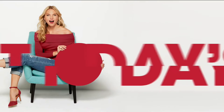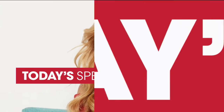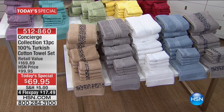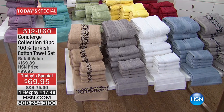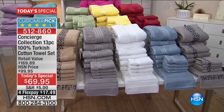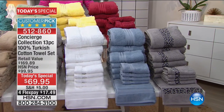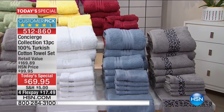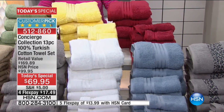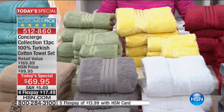It's our Today's Special — one day only. These Concierge Collection, the luxurious towel set that you're looking at right now, is $69.95. So Concierge Collection, just to break this down, that's that kind of five-star luxury living in a hotel environment. That's what's inspiring this entire line.